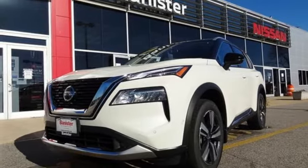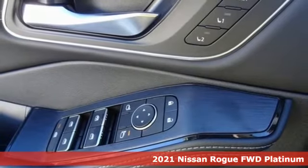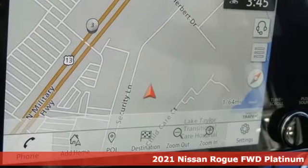It's a new 2021 Nissan Rogue. It's everything you need for your family, all in one good-looking package. It comes with great features you love.